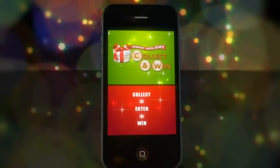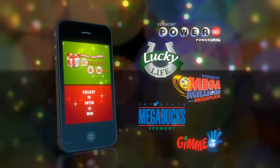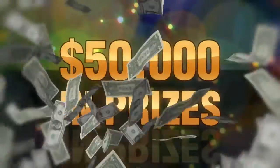Use your smartphone to download the free Collect and Win app at your app store. Then, when you play these games, use the app to scan the ticket. Collect six symbols on a game and you'll be automatically entered to win over $50,000 in prizes.